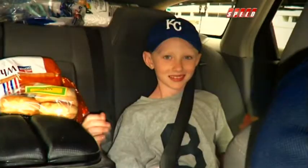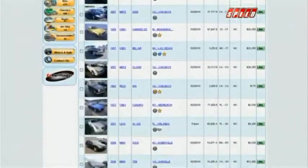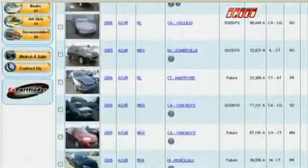A road trip that almost wasn't. We were going to fly to Disney World, and then we decided we'll drive — we'll see the countryside. And I was like, okay, I've got to find a wagon. That decision was made just a couple of weeks before the trip. Jason immediately got on Copart and started scouring the site for the perfect station wagon. I needed something that was an easy fix, something that I could handle. Jason found it quickly, but he still had to win it.